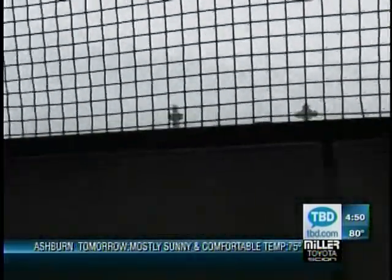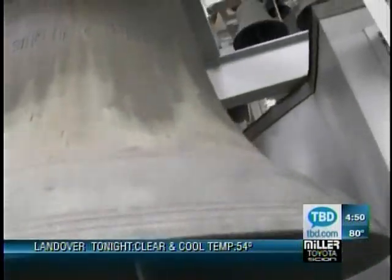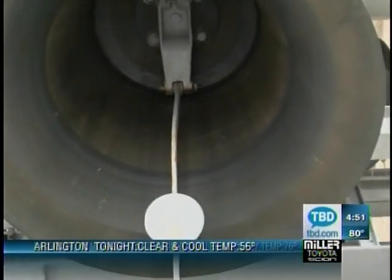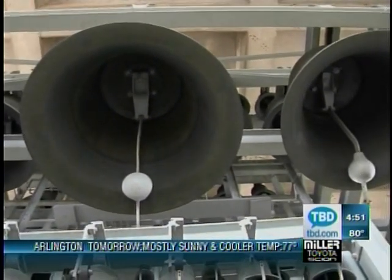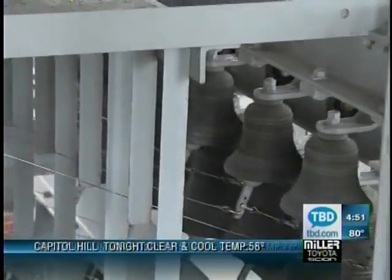Here we are at level two of the central tower, the Carillon level. We have 53 cast bronze bells that are hanging from the steel frame. The bells range in size from 24,000 pounds down to 17 pounds. Altogether, the bells weigh 64 tons.